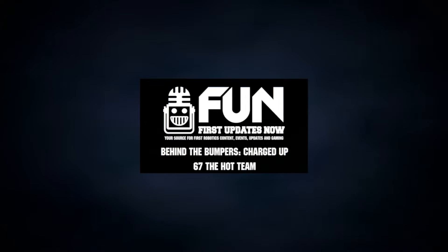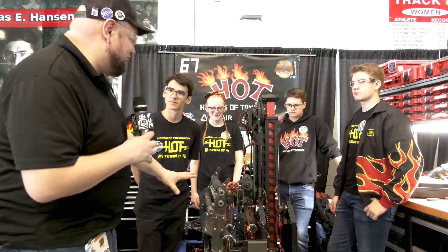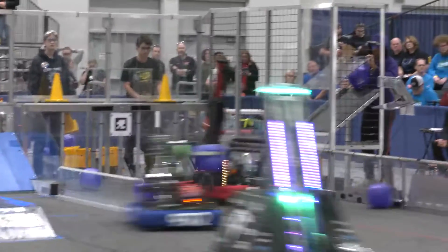Hey everybody, it's Tyler here at the Michigan State Championship track game with team number 67 — HOT. Absolutely phenomenal robot this year, absolutely on fire so far.